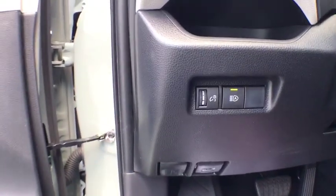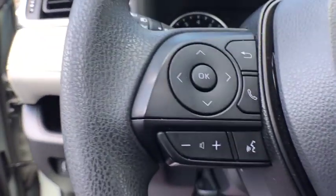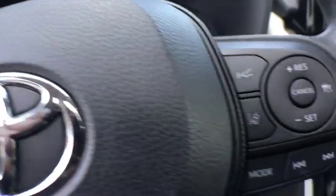This vehicle has less than 20,000 miles. Here are some of this vehicle's great options: keyless entry,